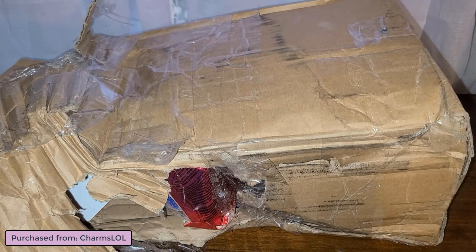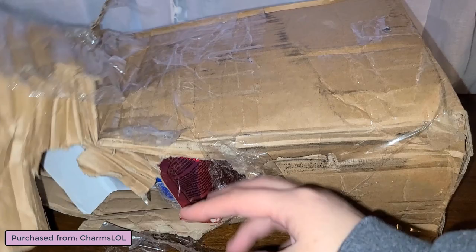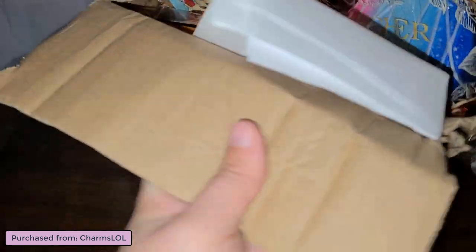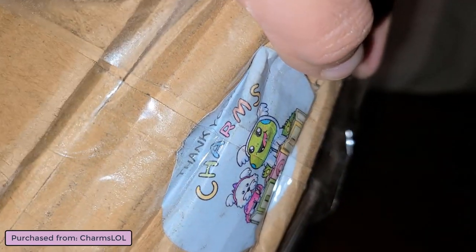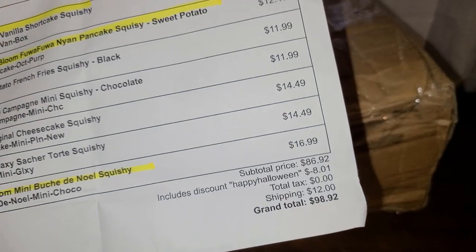This package came from Charms LOL and the box was all smashed up on my porch. I cut it open and they have their little Charms LOL sticker on the side. Here's my invoice - I actually used a discount code, the Happy Halloween one.